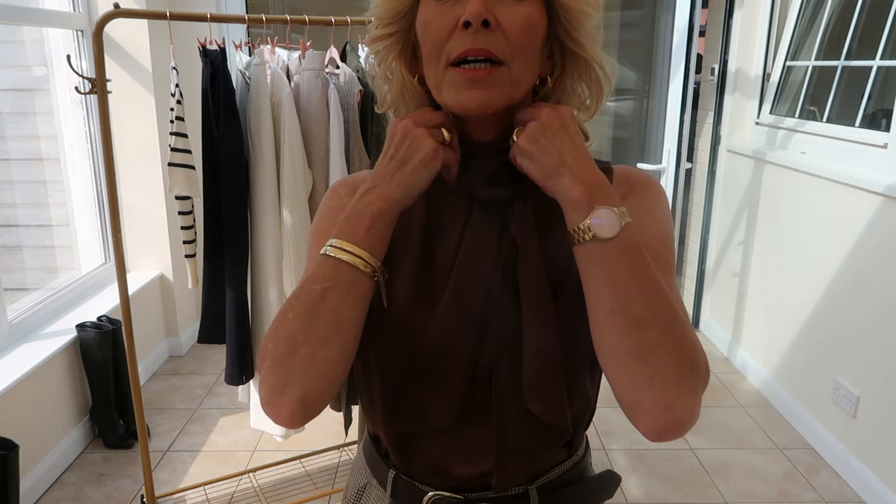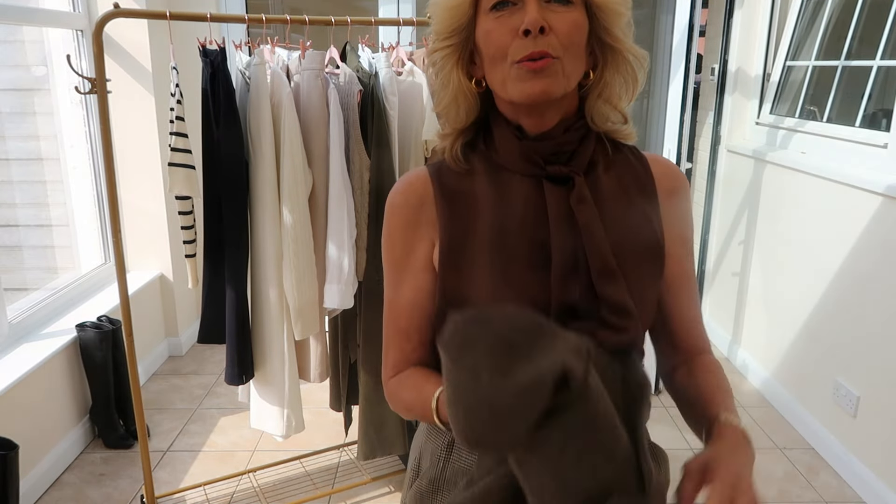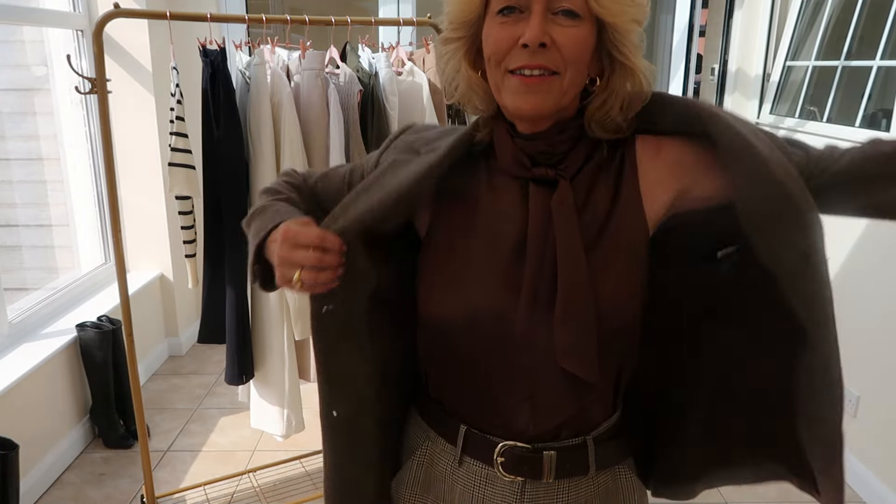I'm going to style this top in another way in a minute, but it was so easy — I've just wrapped the tie around twice and that's done. I've put some knee-high boots on. Pair it with a blazer when it's colder and it's just going to look absolutely stunning. Very, very lady-like, I think.